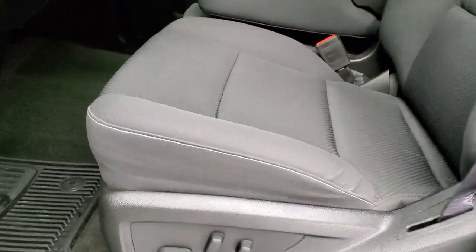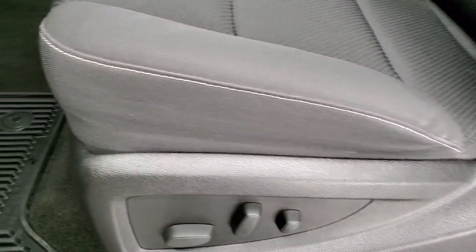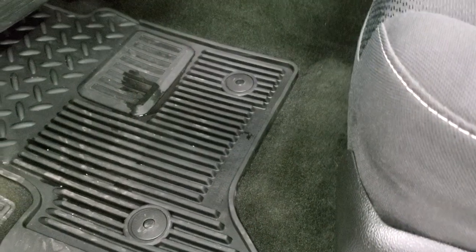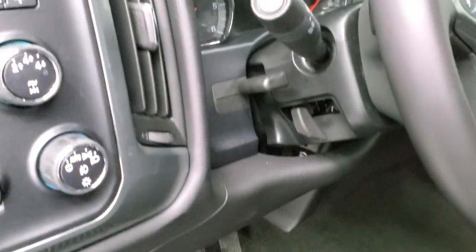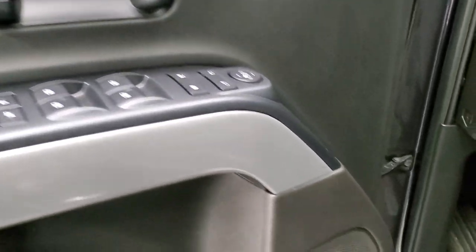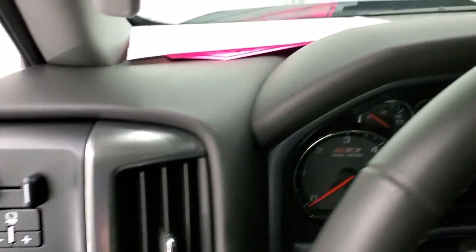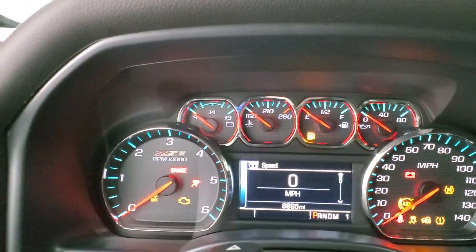Inside, the LT1 package gives you the black cloth interior. There are no rips, there are no tears on the seats. Power driver's seat, 40-20-40 split bench seating, factory all-weather floor mats, auto headlamps, four-wheel drive, factory brake controller. Power windows, power locks, power mirrors. And it does come with the Bose sound system.